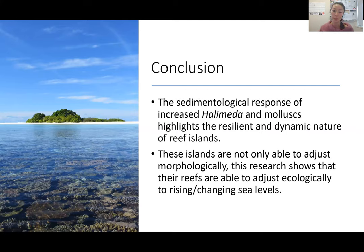The sedimentological response of increased Halimeda and molluscs really highlights the resilient and dynamic nature of reef islands. Reef island interaction with sea level is complex, and sea level rise doesn't necessarily mean it will be detrimental to the islands, because the research shows that island reefs are able to adjust ecologically to rising or oscillating sea levels. That said, there are now human factors that the islands wouldn't have had to contend with during development, and populated islands remain vulnerable to threats such as freshwater contamination and coastal inundation of infrastructure, even if the islands themselves are physically persistent.